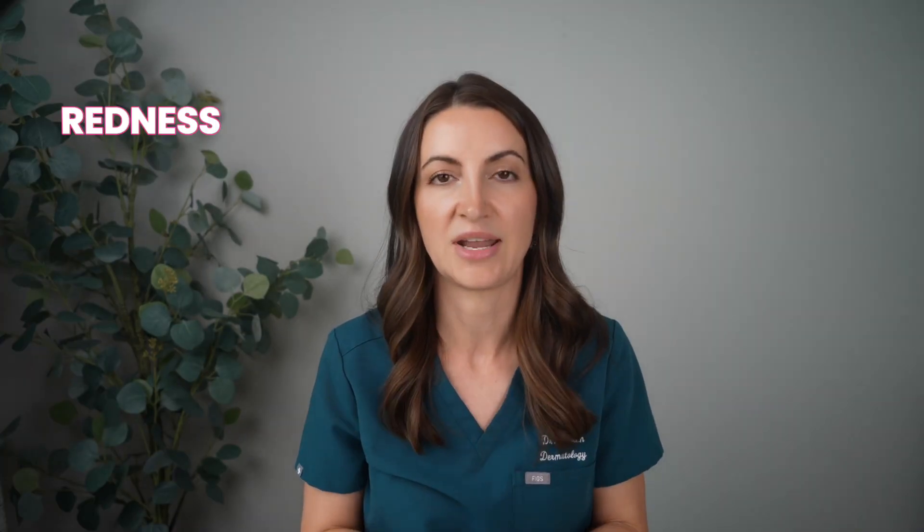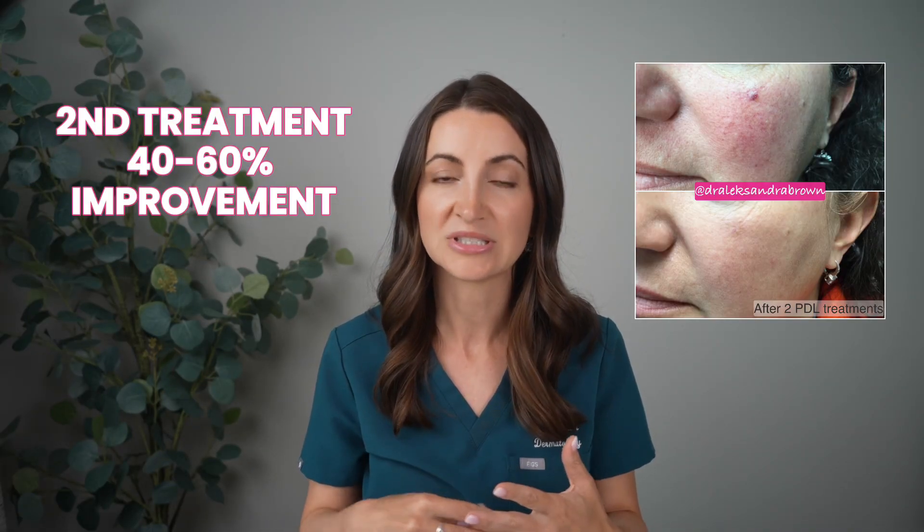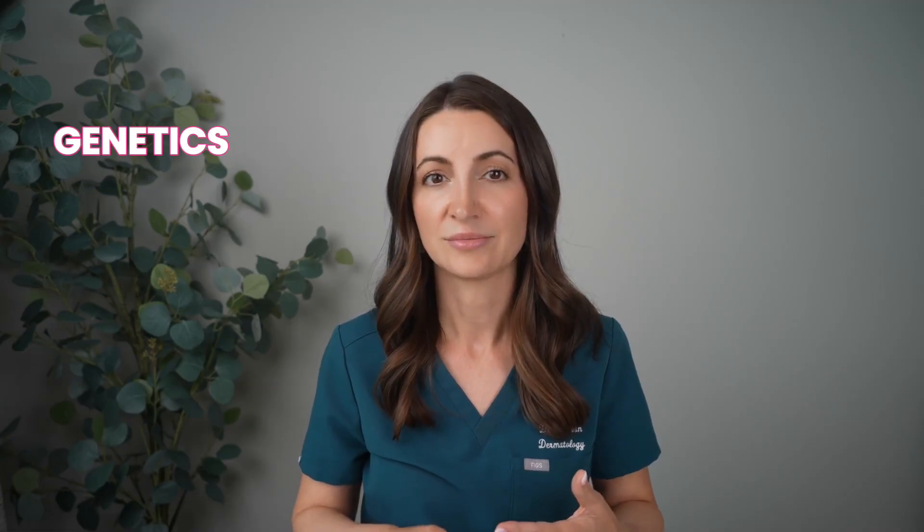Let's start with my favorite — Pulse Dye Laser. It does amazing things for redness: capillaries on your face, and I love it for rosacea. As somebody who suffers with rosacea, I've had it done many times. Most of my patients come in pretty red with a lot of broken capillaries, and I recommend three treatments, one every month. After the first treatment, patients see about 20% improvement; two treatments get 40 to 60%; and three treatments get 60 to 80% improvement. After the third treatment, patients come in about once every year or two, depending on their genetics, risk factors, how often they flare, and whether they wear sunscreen every day.